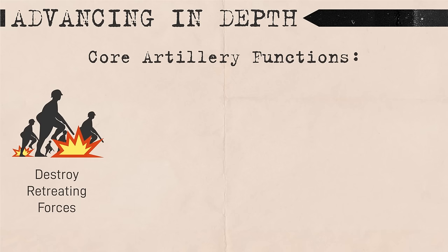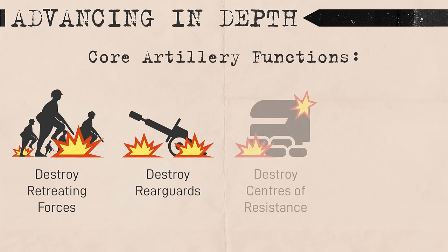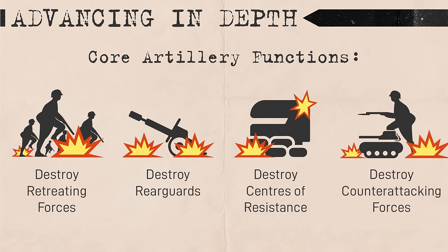The four key tasks were: first, to destroy retreating troops near attacking infantry; second, to destroy enemy rear guards and their weapon positions; third, to suppress or destroy enemy strongholds and centers of resistance; and lastly, to destroy counterattacking enemy forces including tanks and self-propelled artillery.